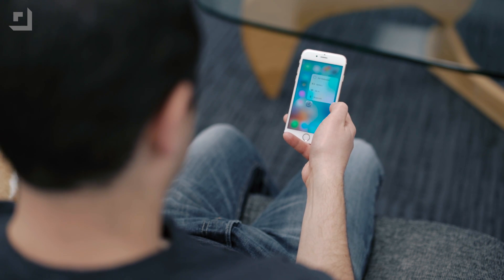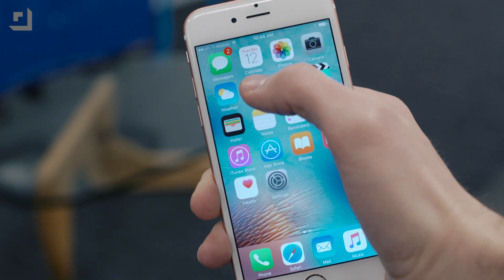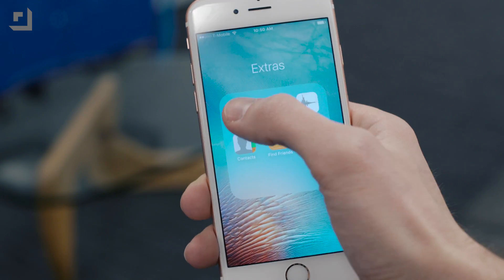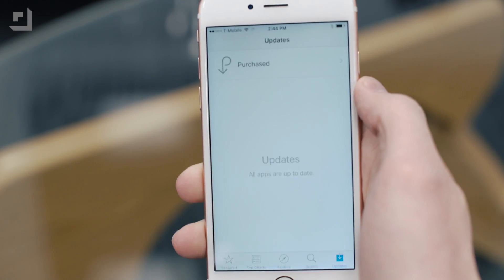Apple is finally adding 3D Touch and Quick Action to almost all their first-party apps, which arguably should have been there from day one. On the iPhone 6S and 6S Plus, the apps that now get 3D Touch include Weather, Settings, Compass, and Health. There's also Quick Action options for the App Store and iTunes Store. Probably my favorite update though — the App Store Quick Action now includes Update All, which should make life a lot easier.